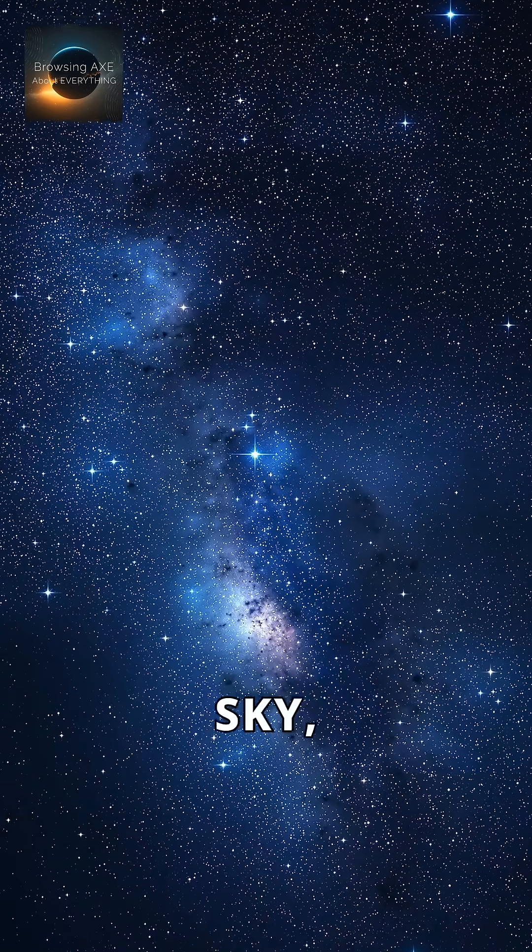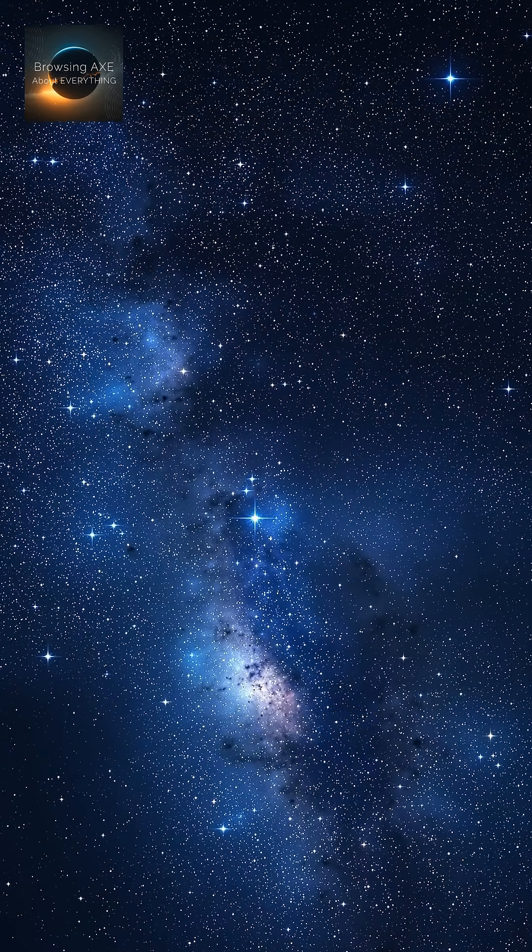So next time you gaze at the night sky, remember: everything is in motion.